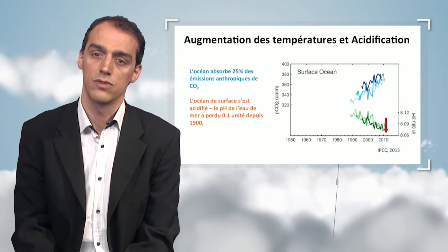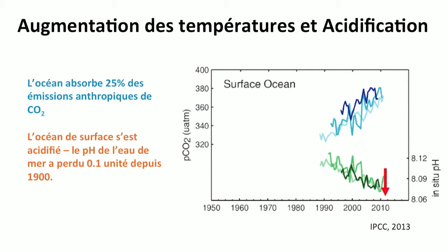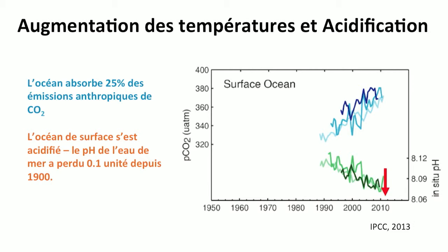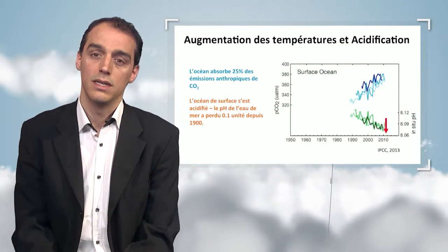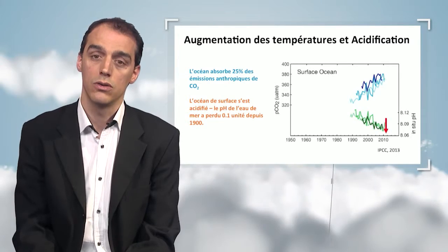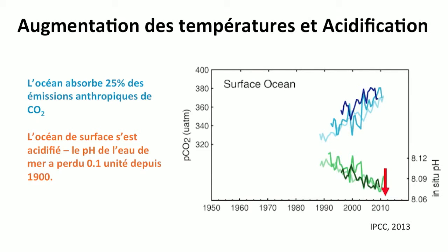Here we see another consequence of the greenhouse effect: acidification. The ocean absorbs 25% of anthropic CO2 emissions, leading to what is called ocean acidification. CO2 is a weak acid, and therefore when it's absorbed by the ocean, it changes the chemistry in the ocean and the ocean becomes acidified. On the right-hand side, we have time series measured in three ocean stations showing a pH decrease of about one-tenth of a pH unit since the beginning of the 20th century.